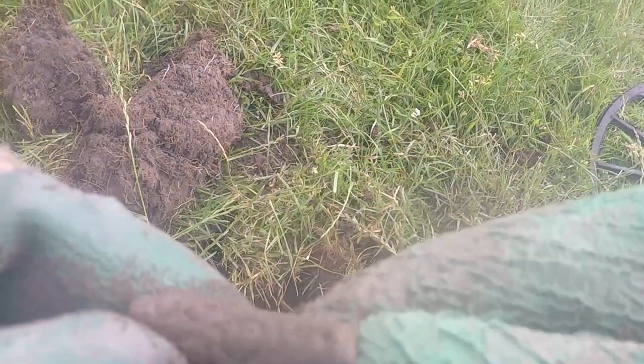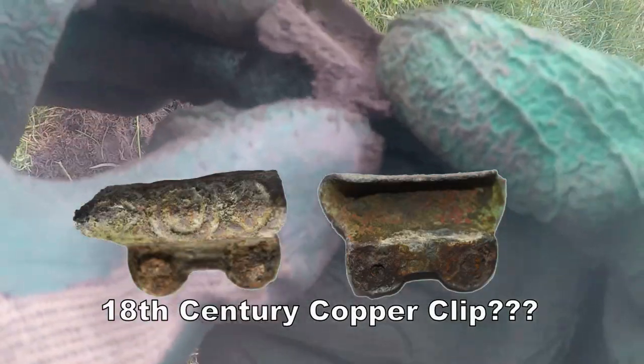Fancy, there — look. Not sure what I found there, but it's a bit of something. Look at that.